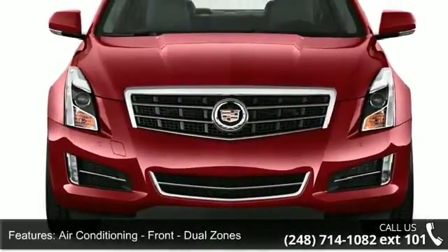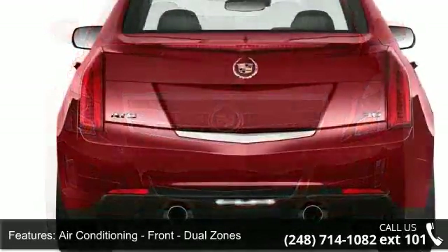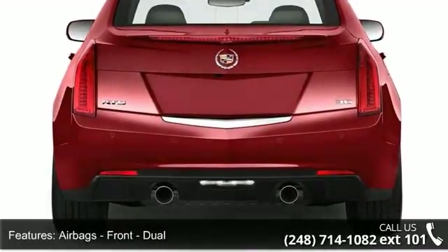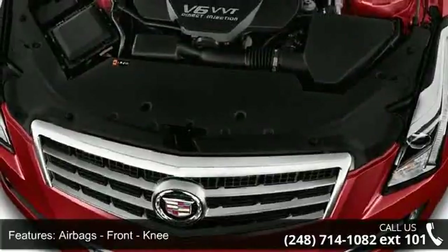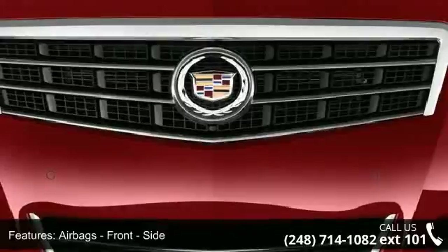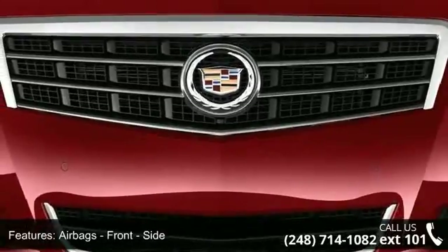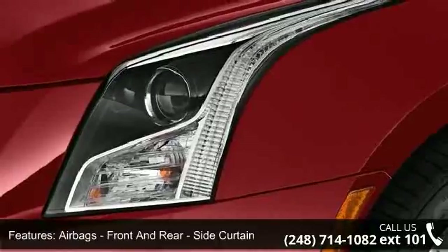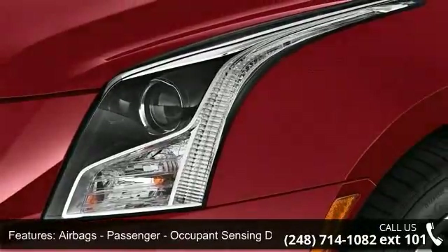Safety features include front knee airbags, front side airbags, front and rear side curtain airbags, passenger occupant sensing deactivation, impact sensor, and post-collision safety system.